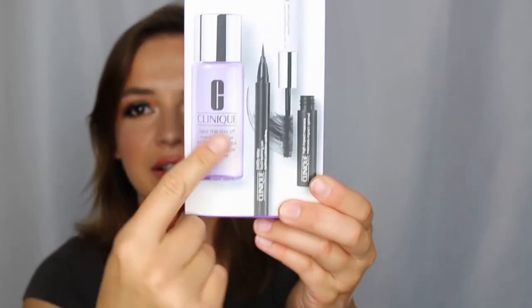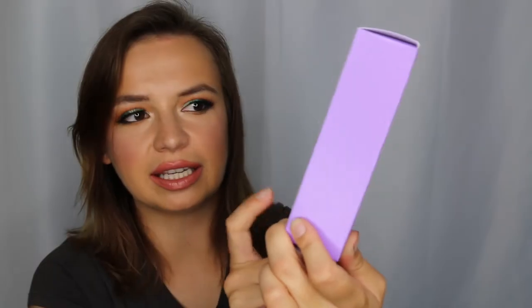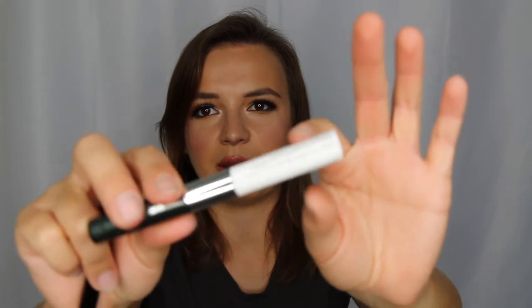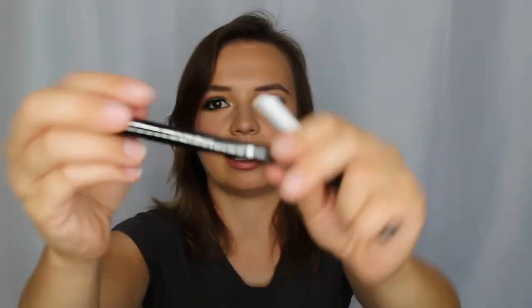The last thing I picked up during this trip was a Clinique little set. It has the Take the Day Off makeup remover, which is really good. There's also the Pretty Easy Eyeliner, which I've heard is an amazing eyeliner that makes it super easy to do cat eyes — it's kind of underrated, not enough people talk about it. There's also a lash primer and mascara duo in here. It's like a good size, a little bit bigger than the deluxe sample I got for free. I think this was also a holiday kit on sale from Clinique.